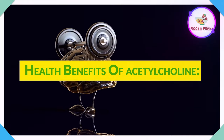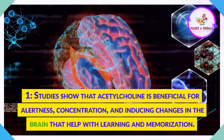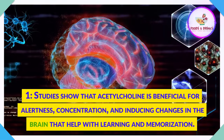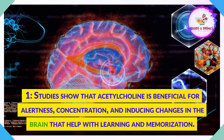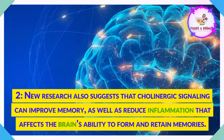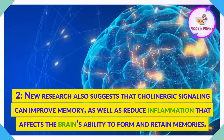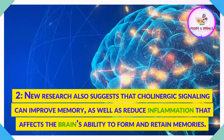Health Benefits of Acetylcholine. Studies show that acetylcholine is beneficial for alertness, concentration, and inducing changes in the brain that help with learning and memorization. New research also suggests that cholinergic signaling can improve memory, as well as reduce inflammation that affects the brain's ability to form and retain memories.